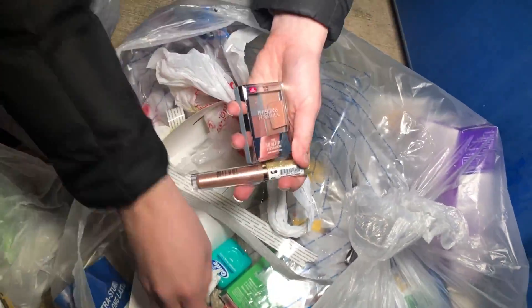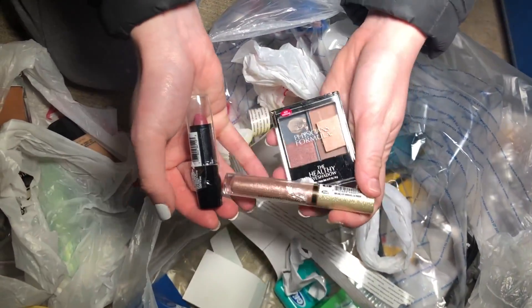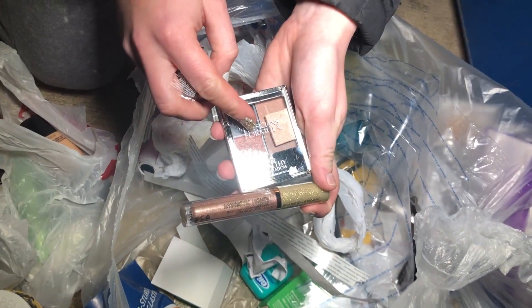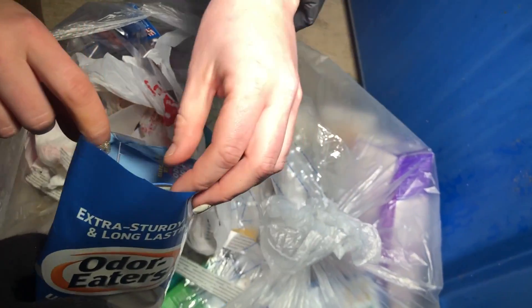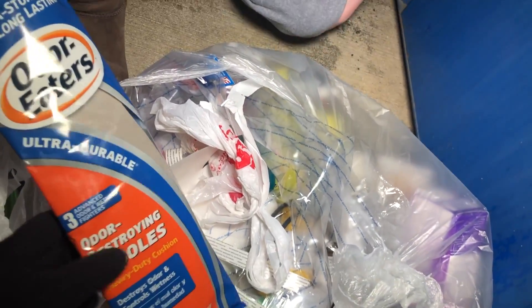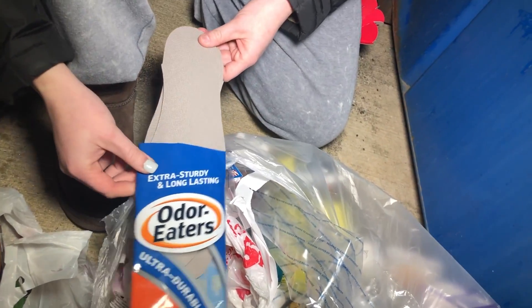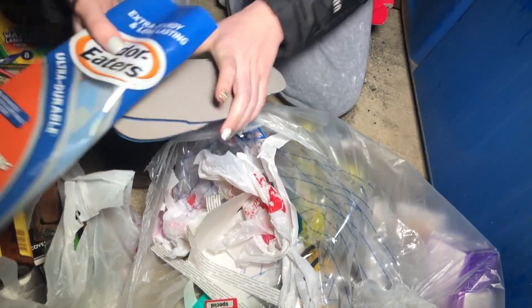Lots of makeup tonight. We got some makeup. So what do you got? This is a liquid lips — lipstick. And eyeshadow. Odor eaters. Looks like somebody maybe returned them. It's a double pack, comes with multiple. The whole top is cut open. But these aren't even trimmed — you're right. These are perfect. There's nothing wrong with them at all.